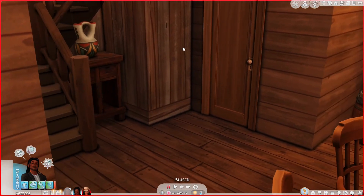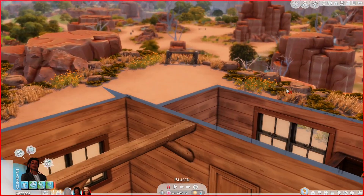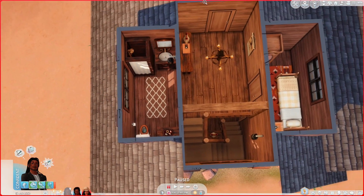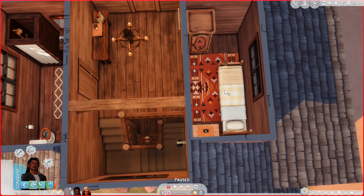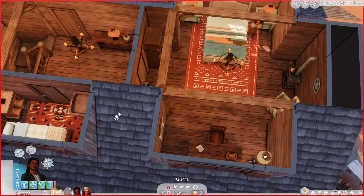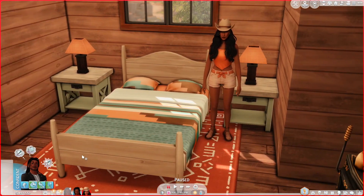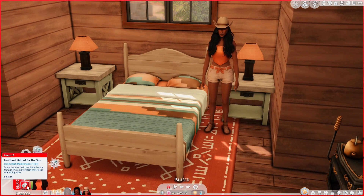I literally plopped them in and saved my game and was like I'll come back to this. Upstairs — let's look at it from the bird's eye view. You come up the stairs, go left and there's the bathroom, go right there's another small bedroom, go forward and this is the master bedroom. Little miss ma'am here is all upset because she hates the sun.